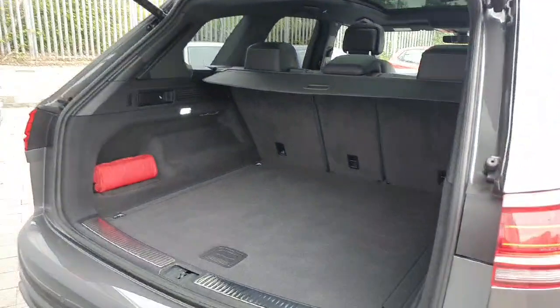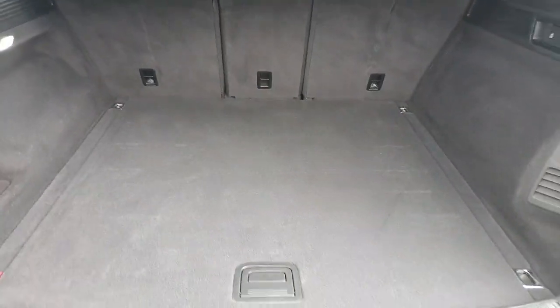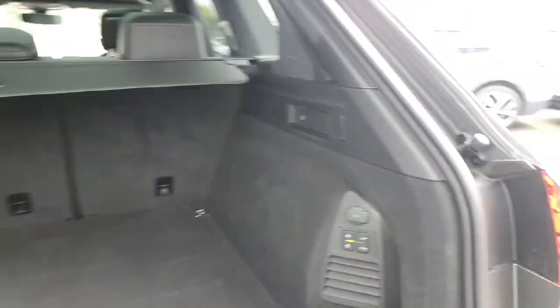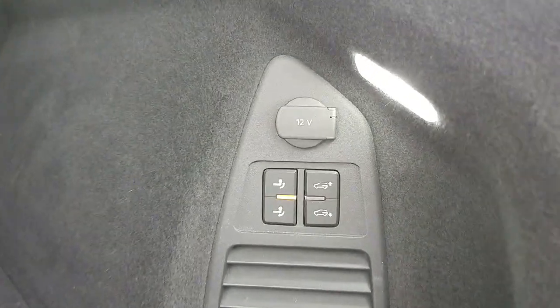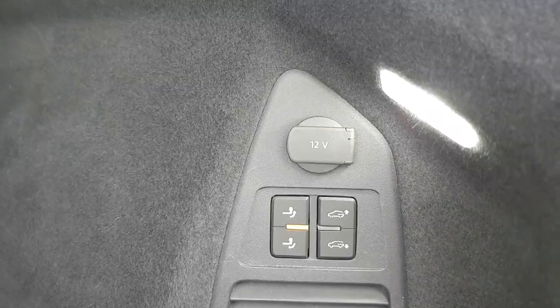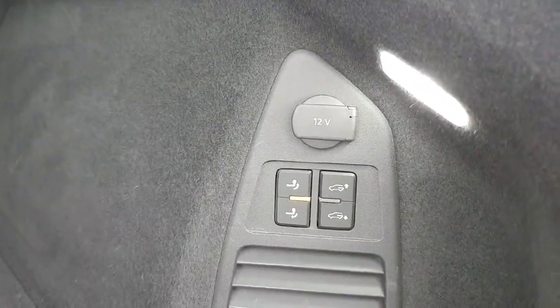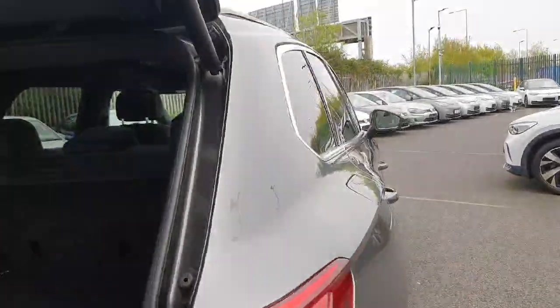Popping the boot open on the key, we'll see we have this massive boot space. The rear seats also fold flat, split three ways. The car comes with air suspension and an electric tow hitch, which can be opened and closed by the touch of a button. The boot can also be lowered or raised at the touch of a button to help with loading things in and out of the car.